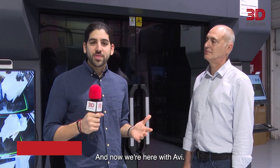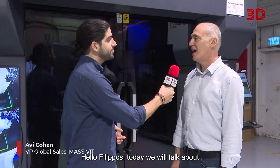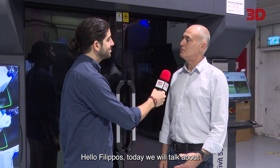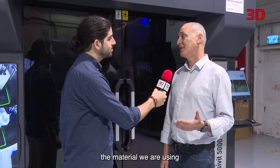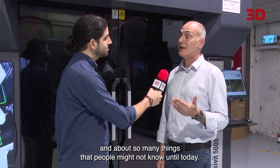And now we're here with Avi. Avi, thank you very much for your time. So what are we going to talk about today? Hello Filippos, today we will talk about the machine, the technologies, the materials we are using, and about so many things that people might not know until today. Wonderful.